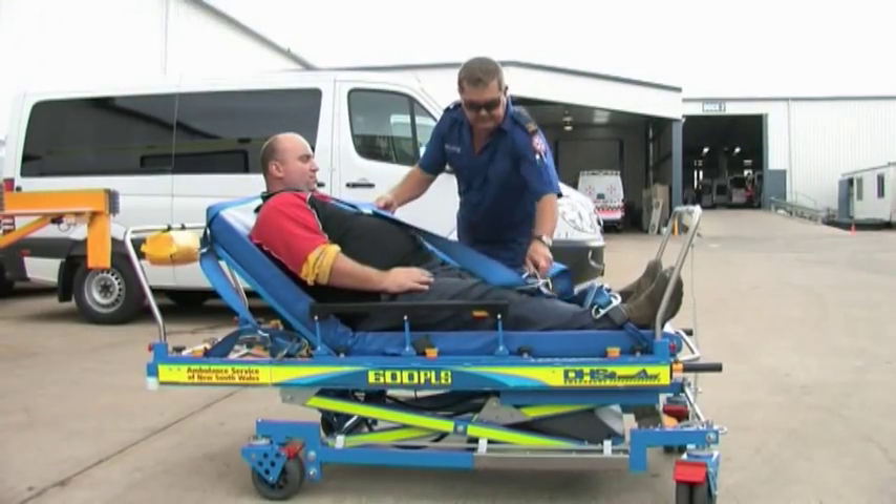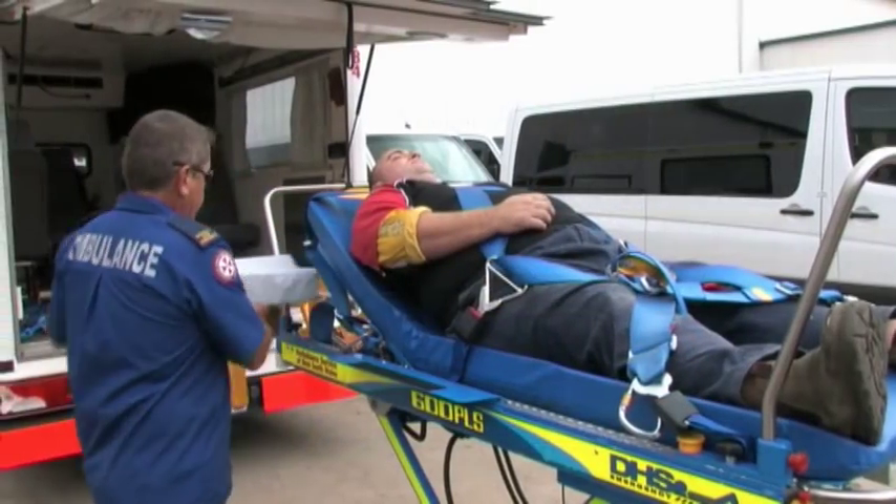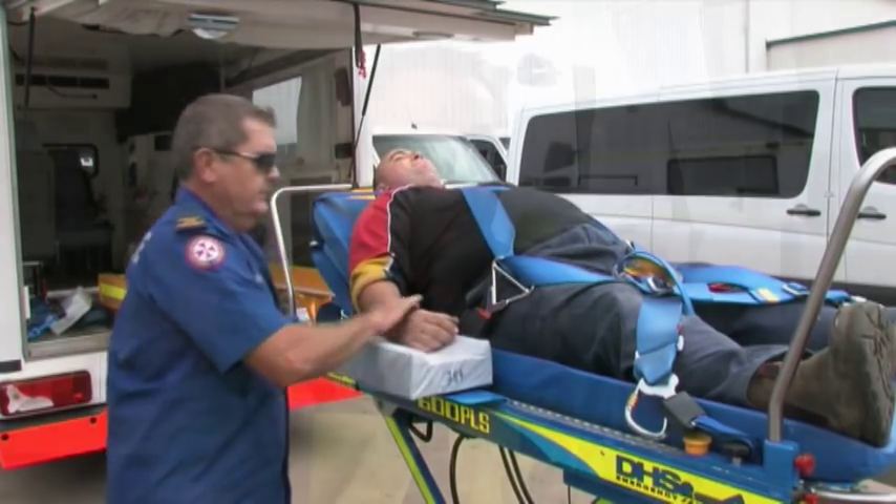It's a quicker system and more enjoyable for the patient as well. It's a lot more comfortable for the patients. The whole operation involves no manual handling — everything is push-button and ease of operation.